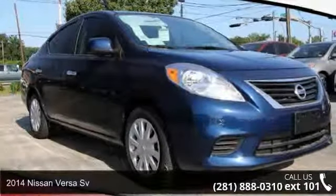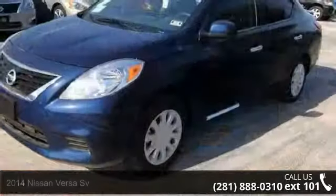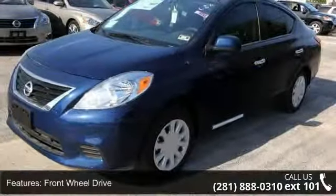Imagine yourself in this 2014 Nissan Versa. This may be the set of wheels you've been looking for. Enjoy these notable features.